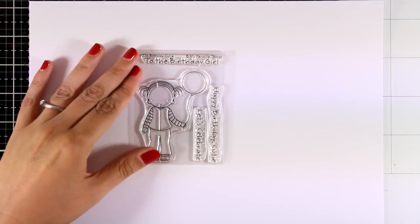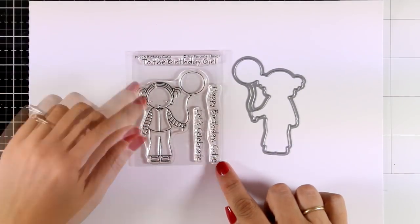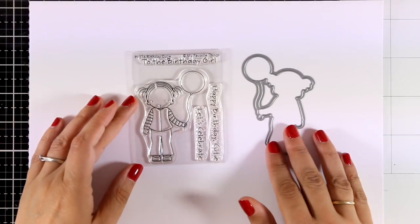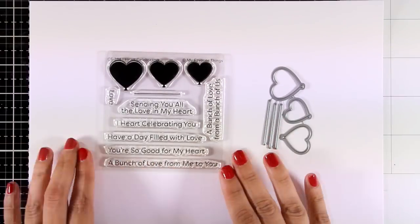Our favorite girl is back this month and it's all about birthdays. This little stamp set is called Birthday Cake — you see the little girl holding a balloon — and you get sentiments all about birthdays such as 'Let's Celebrate,' 'Happy Birthday Cutie,' and more. The next little stamp set is called Heart Celebrating and it's all about sending love with your cards.